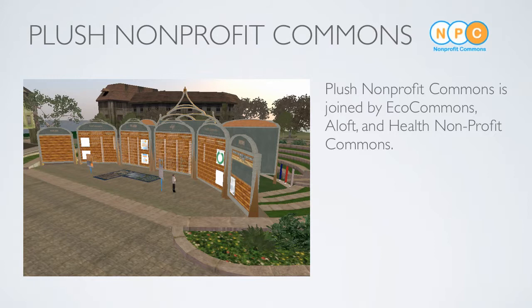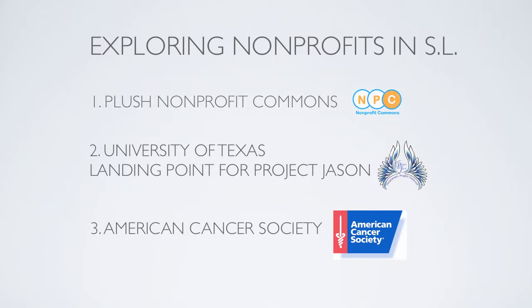Here's a broader view, where we can see Plush Nonprofit Commons being joined by EcoCommons, Aloft, and Health Nonprofit Commons. Together, there are over 100 organizations being served.